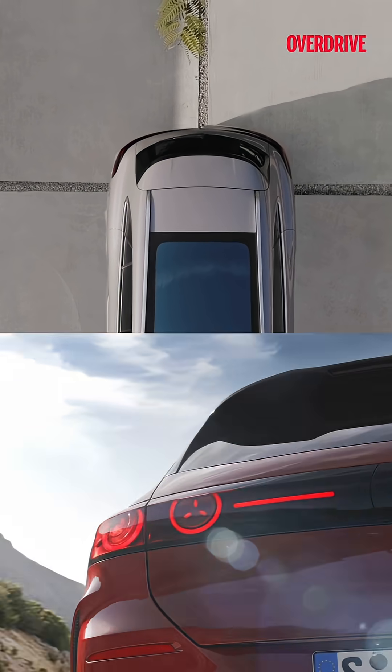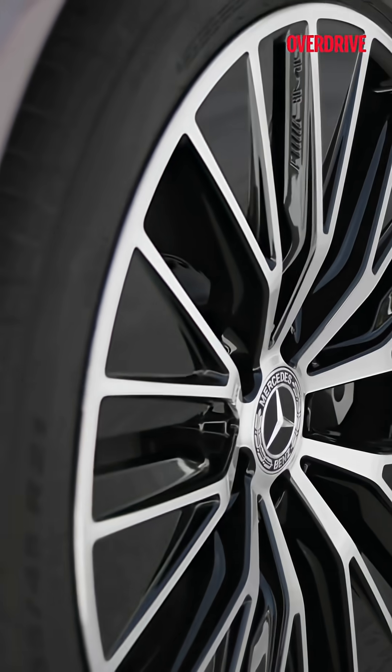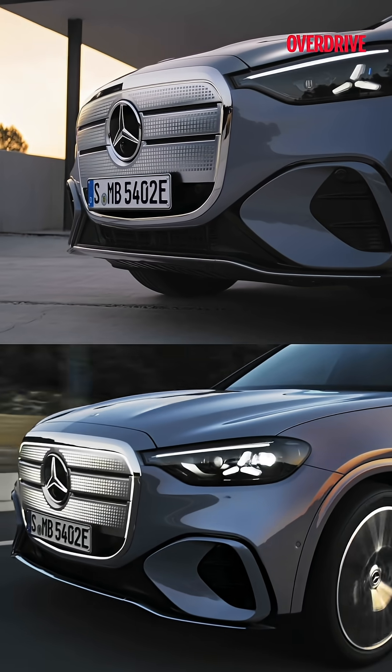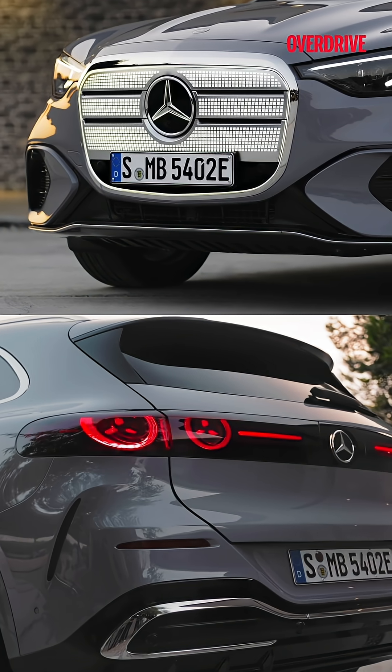The GLC Electric wears the same posh upright stance you would expect from a mid-sized Mercedes SUV. But the twist is the iconic illuminated grille with 942 animated polycarbonate dots — it's tech theatre at the front — and LED star fireworks at the back.